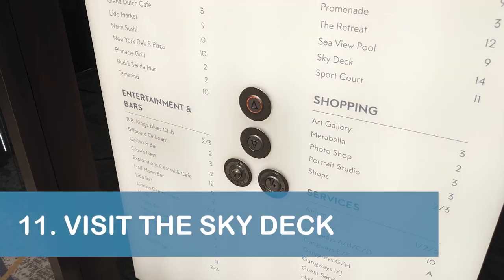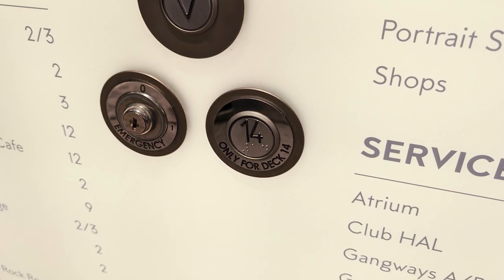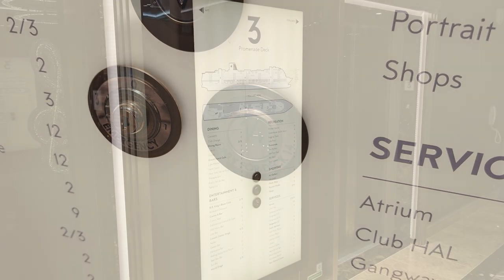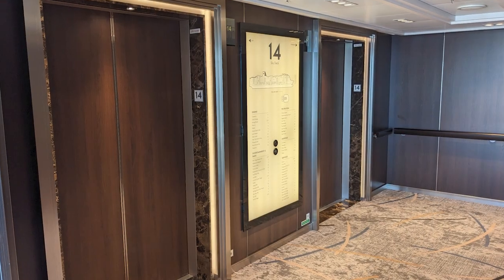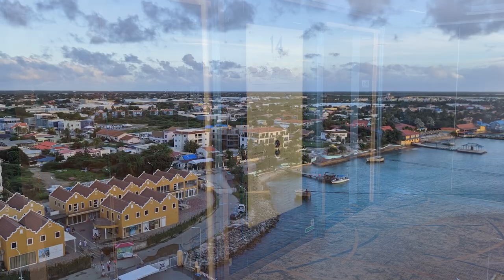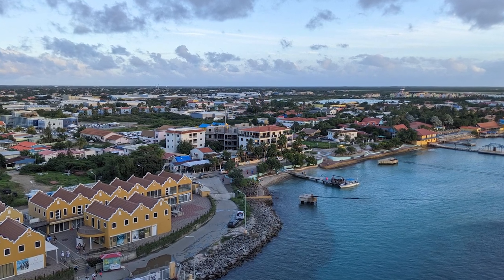Our eleventh tip is to select the Deck 14 button in the forward elevators if you want to go to the highest deck on the ship. Although most deck plans on the Rotterdam do not show Deck 14, we can assure you that the Sky Deck does exist. The open area offered great views, and we rarely saw other passengers on the deck.